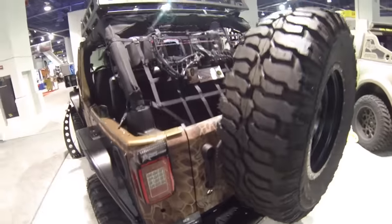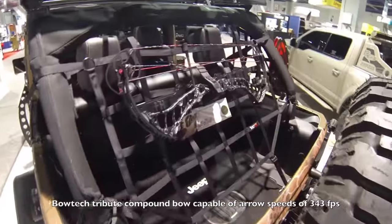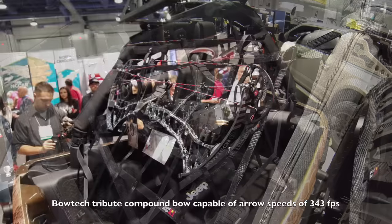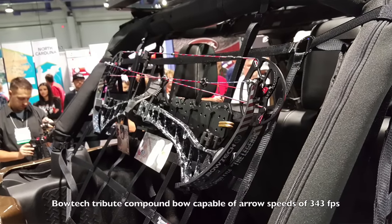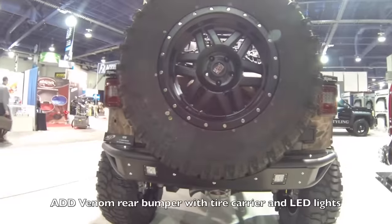Up top in the back you can see a compound bow made by Bowtech. It's a tribute bow to Chris Kyle and proceeds from the bow will go to his foundation.